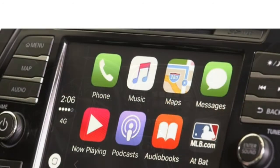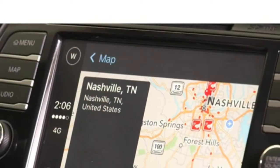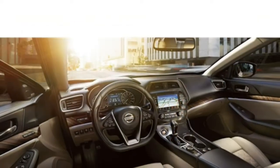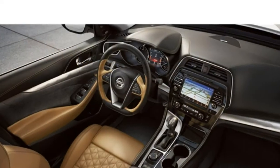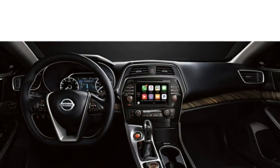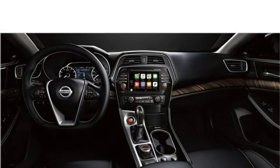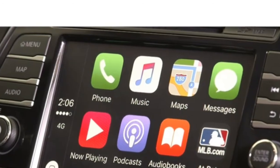The Maxima's tech features are simple to use. The 5-seat 2018 Maxima has standard cloth upholstery and power-adjustable front seats. Upper trim levels include leather upholstery, heated and ventilated front seats, and a heated steering wheel. The Maxima is quite comfortable for those in the front, with plenty of space and supportive seats.